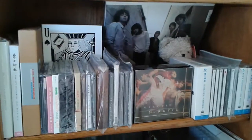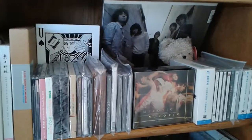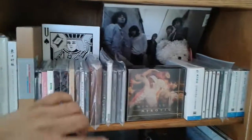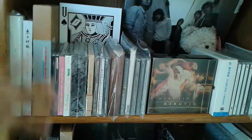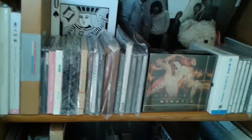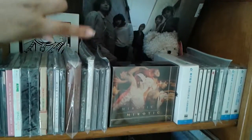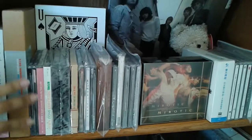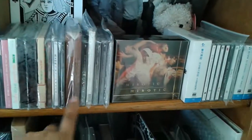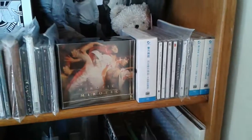On this side I have my Dongbangshinki CDs. As you can see, they're mostly when they were five, but Surisuris is here because I don't have room in the bottom shelf. I have my storybooks right here, with the exception of that one right there because it's just too long and it can't fit the shelf. Then I have my singles — this is all their Korean stuff that I have, and then their Japanese things.